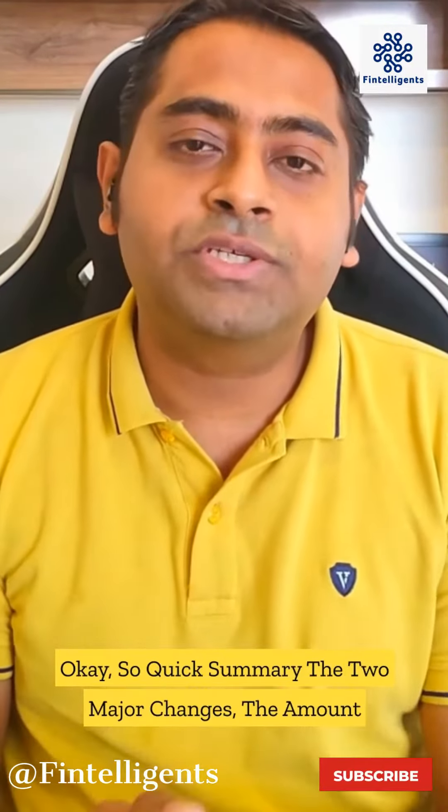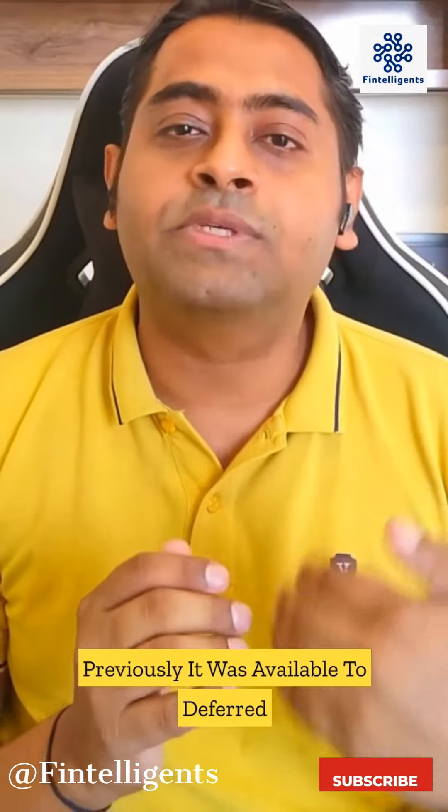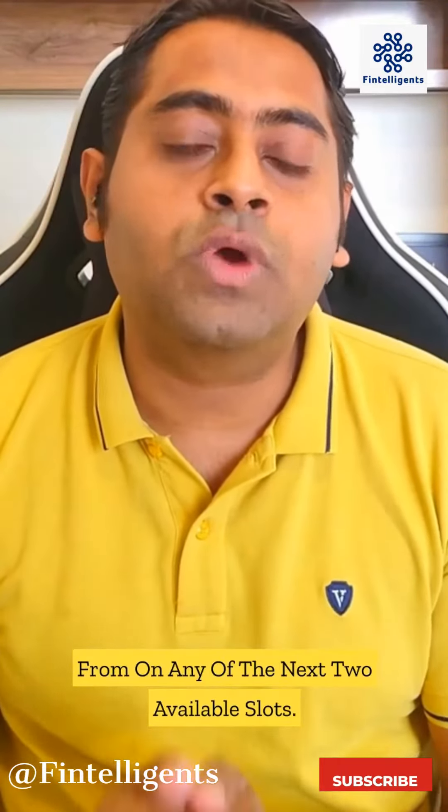Quick summary: the two major changes are that the deferral amount has been changed, and the way deferral can happen has also changed. Previously it was available to defer only to the next available exam; now the student has the option to choose from any of the next two available slots.